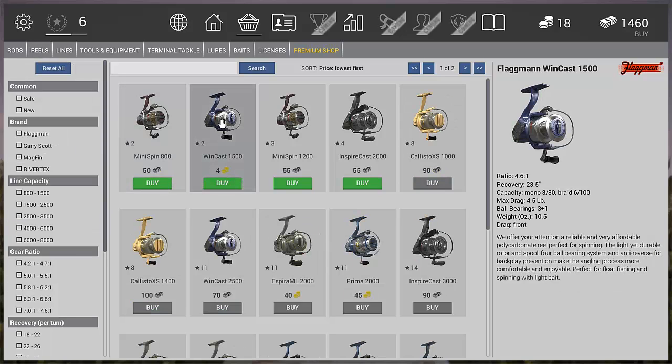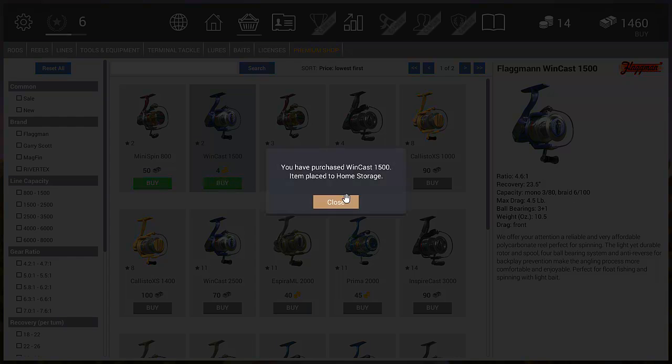Now on to the reel. We want to go to spin reels and go for the Winkers 1500 — it's only 4 coins and you should have enough. This gives us a drag of 4.5 pounds, so we can fight a fish up to about 4.5 pounds. Anything bigger and you tend to struggle and your reel can break.